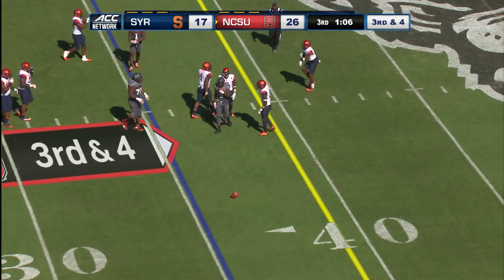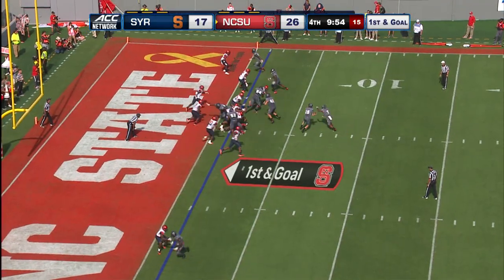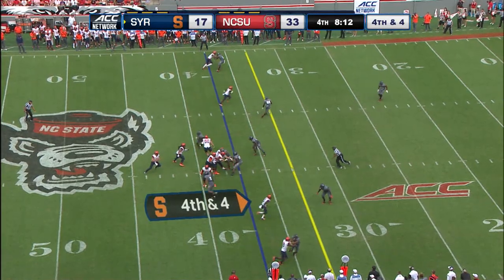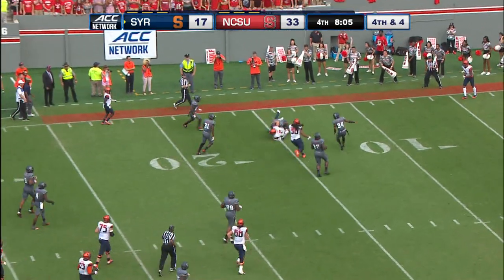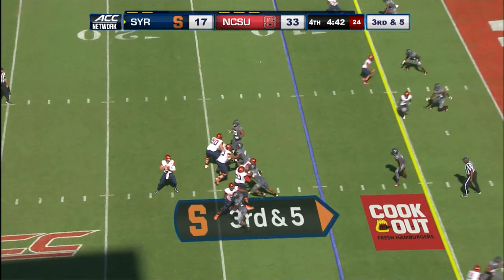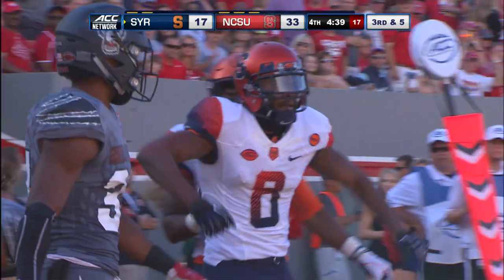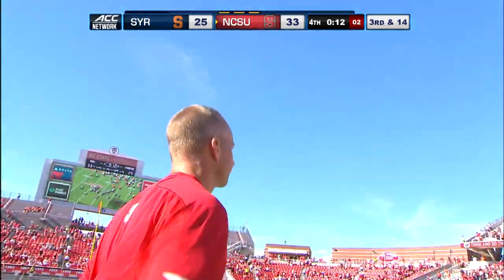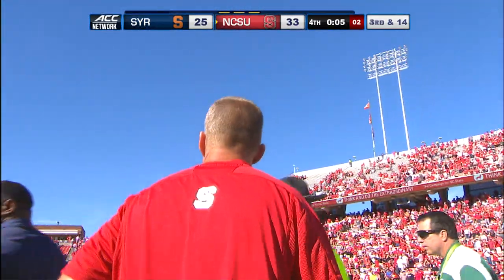Two for seven on third down, this pass deflected away to the forty and incomplete, looking for Kelvin Harmon. Frederick makes the play — four for five in the red zone today for NC State. Spinning at the goal line, he dives in for the touchdown. Trailing thirty-three seventeen, Dungey takes off, first down down to the twenty, tries to get by a man at the fifteen and is stopped after a twenty-two yard gain. From the ten, Dungey's pass to the end zone — Ishmael tries to go and get it and he does! A touchdown for the orange, Steve Ishmael on a ten-yard TD toss. That's going to be the last play of the game. Dave Doran and the NC State Wolfpack win it thirty-three to twenty-five over Dino Babers and the Syracuse Orange, who made it a game in the second half.